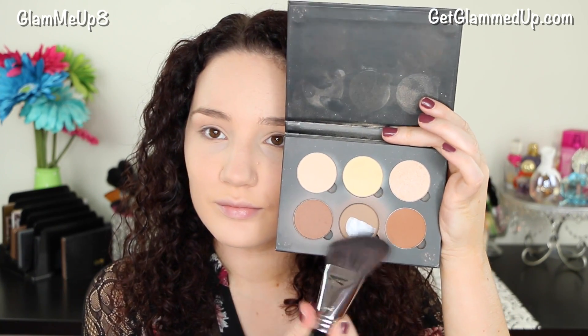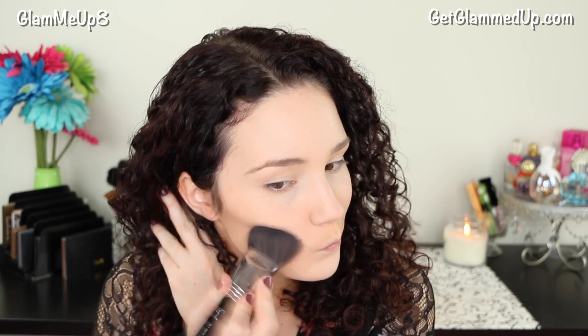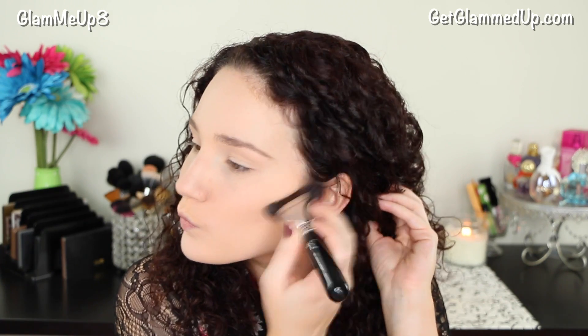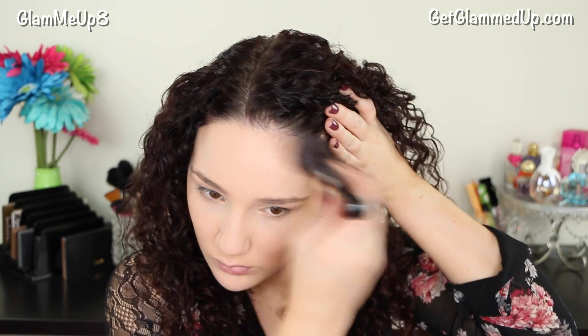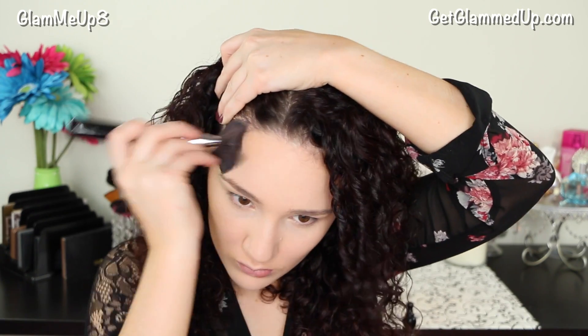Now for bronzer, I'm using my Anastasia Contour Palette and this new Sigma brush that I am obsessed with — I'll have all these products linked on my blog. This makes contouring so easy; it just blends everything in a flash so I don't have to spend time really chiseling out my face. It just gives me a really nice natural contour. I'll recommend a cheaper alternative for contour powder if you're interested.